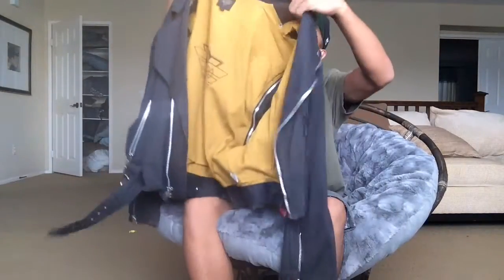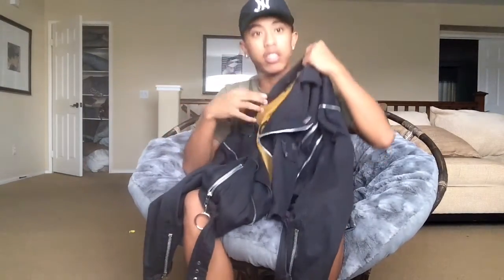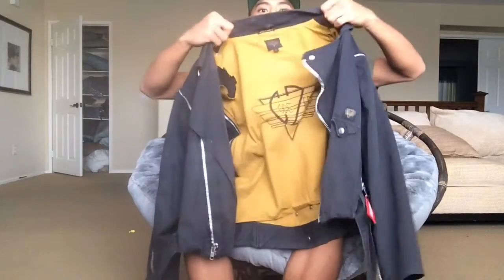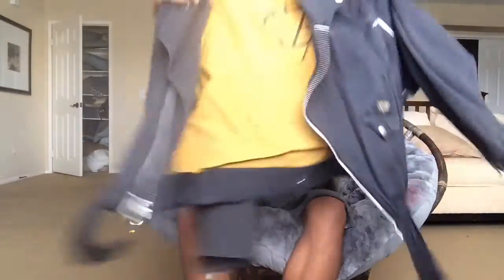I picked up this biker rock jacket — it's hard to explain. I did do some modifications to it. The sleeves zip off as you can see, and it has a lot of zips. I made some changes to parts I didn't like, but it's still a dope jacket. This will be essential to my wardrobe.